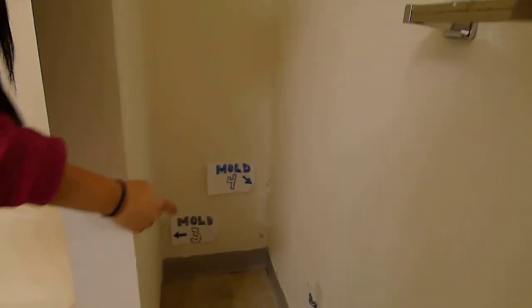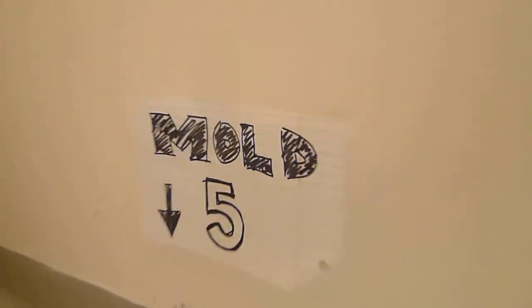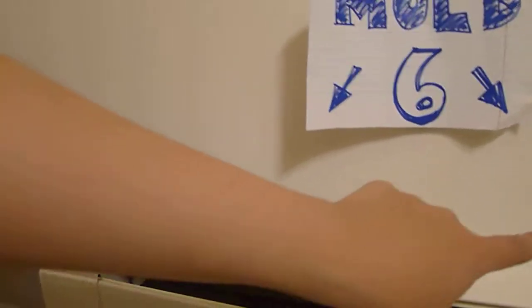We're going to go to number 3, which is back here in the left corner. And then to the right is mold number 4. If we go down along the baseboard, we have mold number 5. You can see the mold going out of there. And above the heater, in two locations — right here and here — is mold number 6.